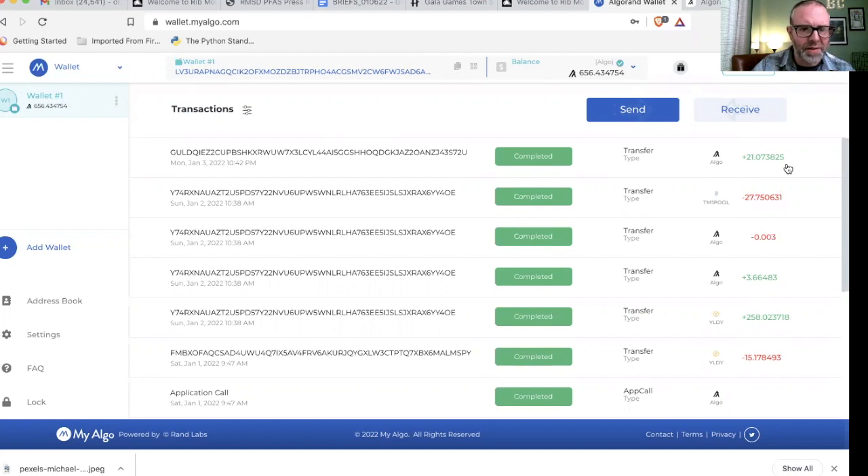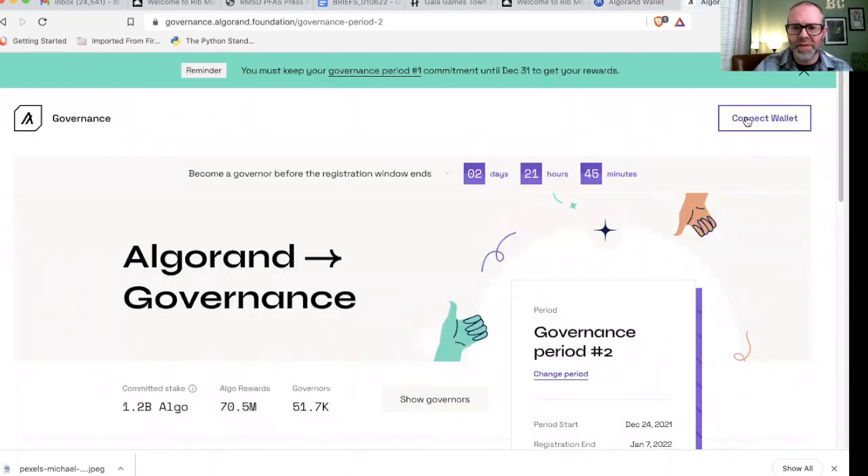Everyone should have received this around the same time. Mine was about 1042 last night. The foundation had said it would come between January 1st and the 5th, and it was pretty close to smack dab in the middle of that. If you take it from Singapore time, which they seem to operate on, you could say it's a little late in the process, but they said by the 5th and that's what happened. Once they got their ducks in a row, it was good to go. More exciting to me is governance period two.